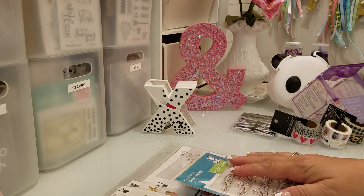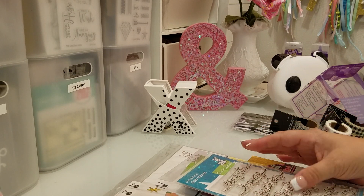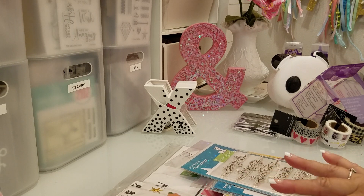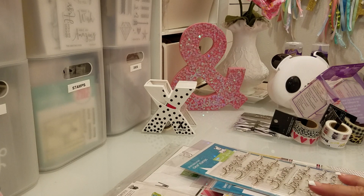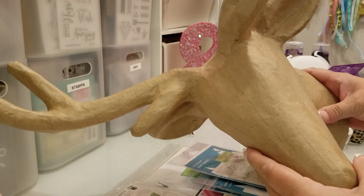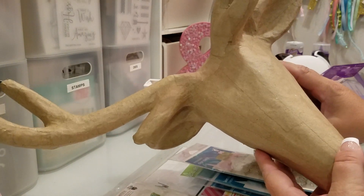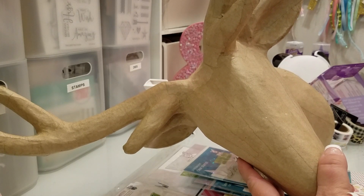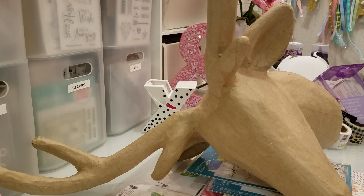Thanks so much for all your support and understanding about my small space and for all the sweet comments. When I finish this — which will probably be in a couple days — I'll definitely do a video on where I'm going to hang it and all that. Maybe this place will be cleaned up too and I can show you guys what I've done. I hope you have a great week — talk to you later, bye!